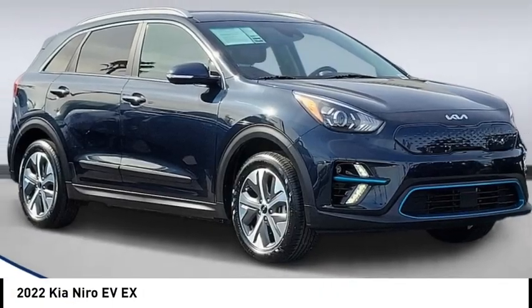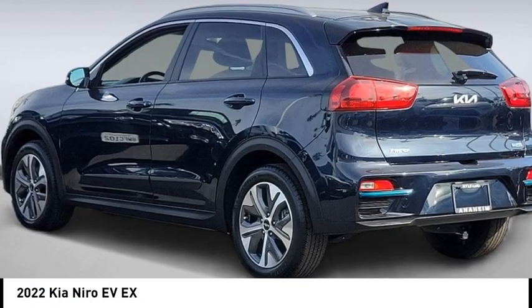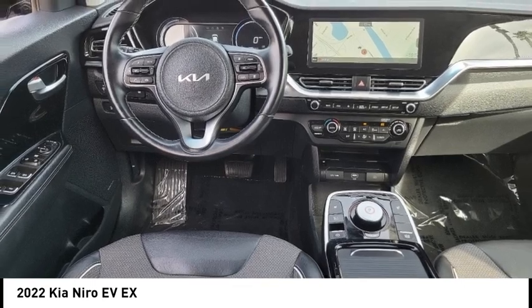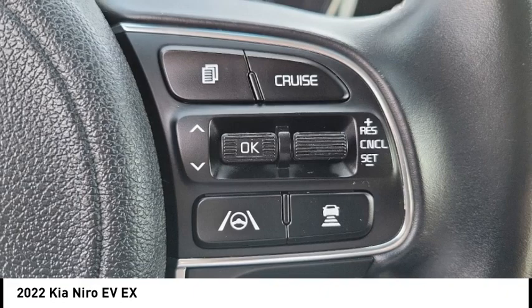Come test drive the 2022 Niro Plug-In Hybrid. The Kia Niro Plug-In Hybrid provides unlimited functionality. It offers plenty of space, lots of technology, and the efficiency that you're shooting for in this hybrid crossover.